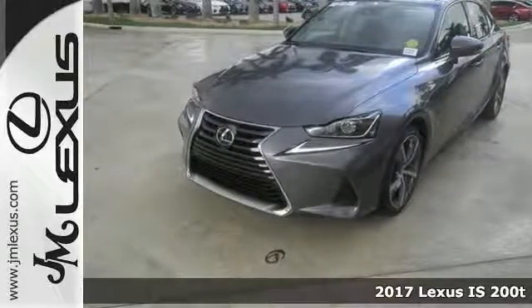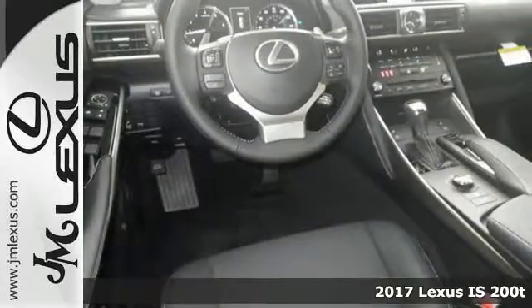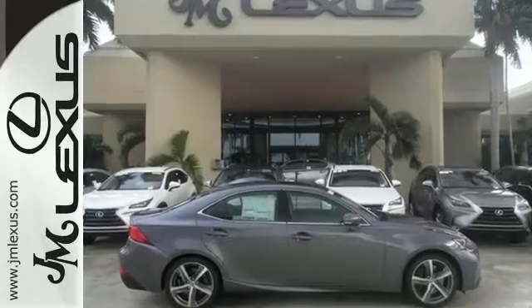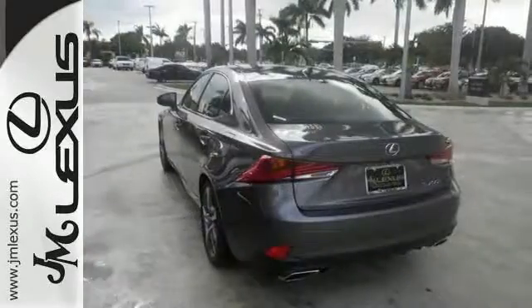Here's the 2017 Lexus IS200D and it comes with a 2.0-liter inline four-cylinder turbo engine, adaptive cruise control, and Bluetooth. And you know it's going to sell fast with things like stability and traction control.